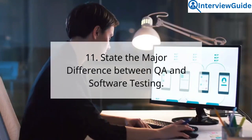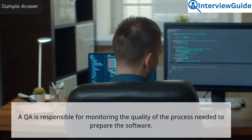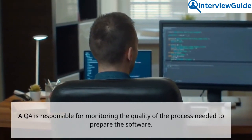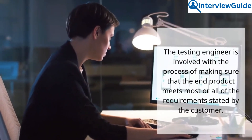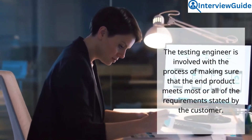Question 11: State the major difference between QA and software testing. Sample answer. A QA is responsible for monitoring the quality of the process needed to prepare the software. The testing engineer is involved with the process of making sure that the end product meets most or all of the requirements stated by the customer.